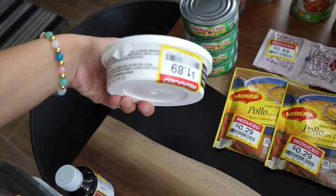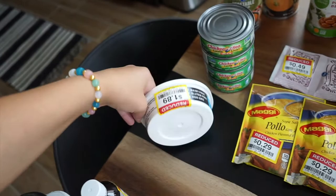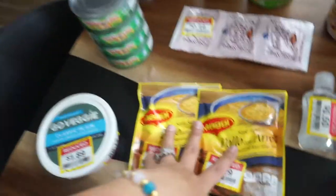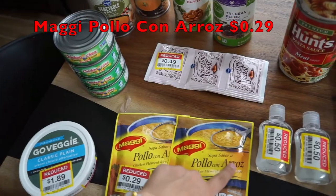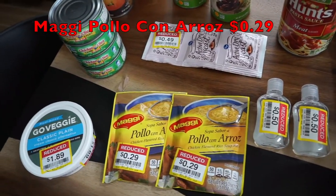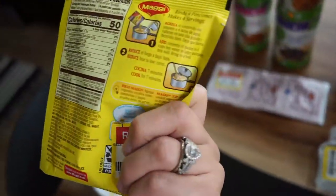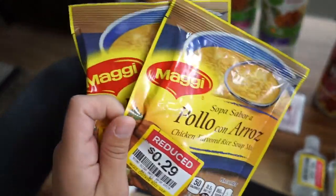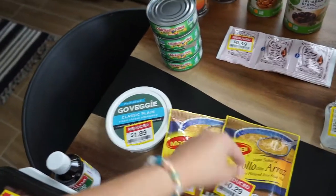I found these Maggi chicken-flavored rice soup mixes — they were 29 cents each so I grabbed two of them. You basically just put them in water, cook them, and they're so good for a quick lunch. A little high in sodium but super good. These don't expire until January 2022 so I'll put them in my pantry to eat sooner than later — but still a really good deal at 29 cents.